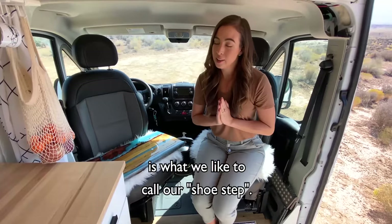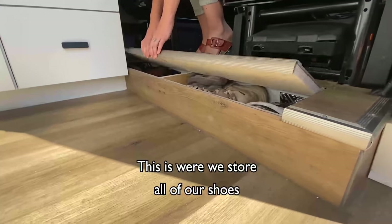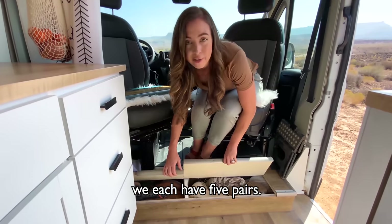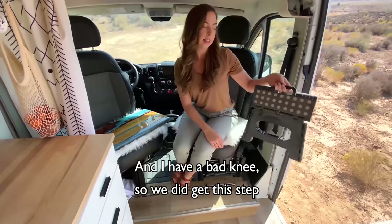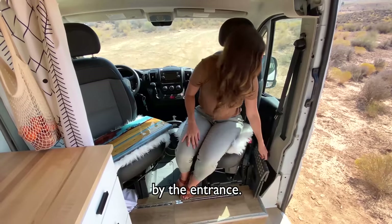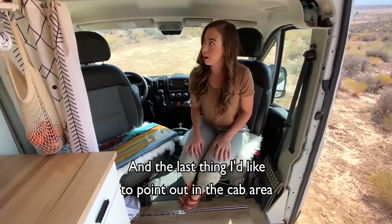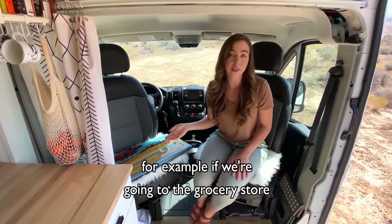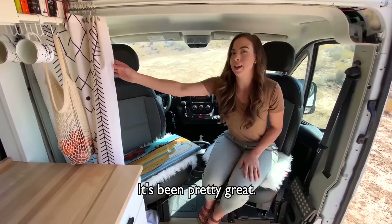One thing I'd like to point out is what we like to call our shoe step — this is where we store all of our shoes. This side's mine, this side's Sonny's; we each have five pairs. I have a bad knee so we did get this step we like to use when getting in and out of the van, and it conveniently fits perfectly right up here by the entrance. Sonny also installed this handle for me. And the last thing I'd like to point out in the cab area is this curtain track — it's nice to just have curtains for instant privacy, for example if we're going to the grocery store and just want to close it up while we run in.